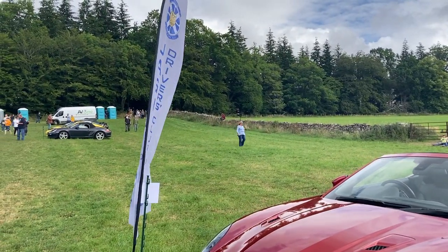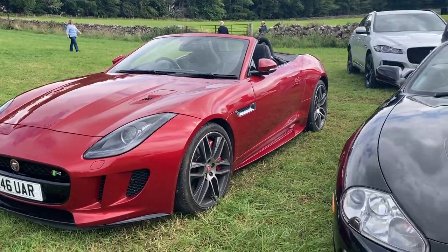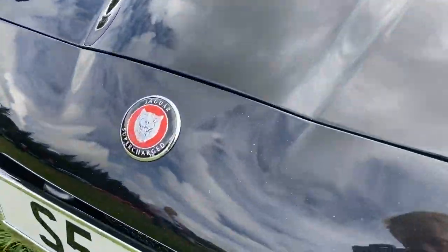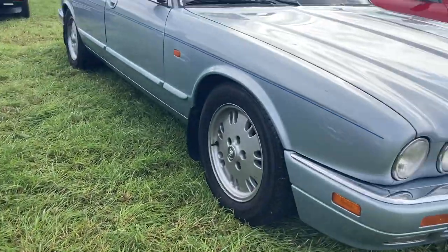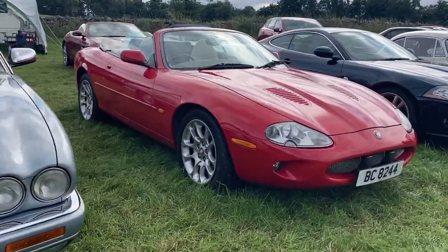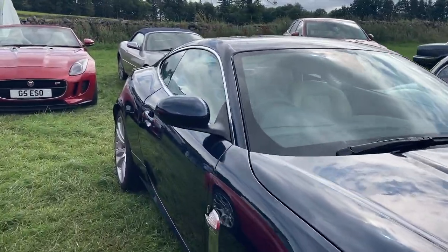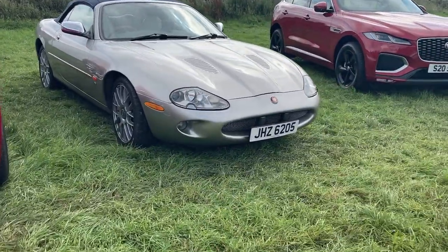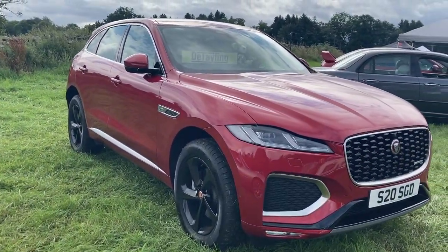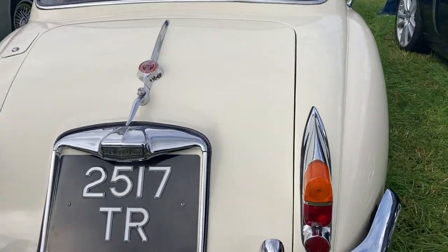Now we're moving on to the Jaguar Owners Club of Scotland with a few cars on display, starting off with this F-Type 5 litre V8. An XKR X100 generation from 2001 with a 4.0 litre V8 supercharged engine. We have an N-Reg Sovereign XJ40 long wheelbase, a 1998 XJR Automatic, an XK 4.2, a 1999 XKR 4 litre Cabriolet, a 2021 F-Pace R-Dynamic 2 litre Diesel, and all the way from 1961 we have an XK 150.